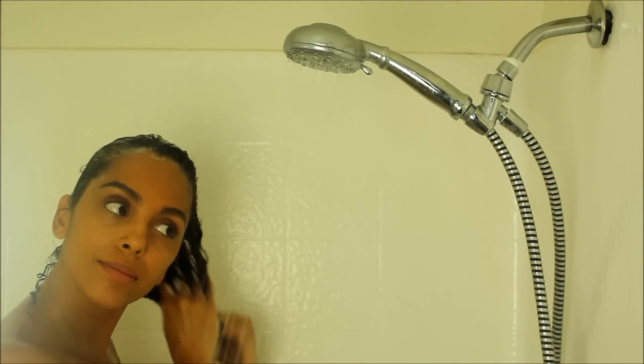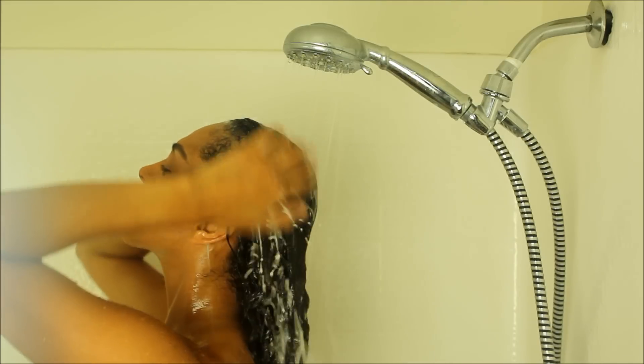For my wash and condition, I used generous amounts of both the Decadence No-Poo and One Conditioned and made sure to rinse well. I'm going to discuss a little bit about my wash and how it went.